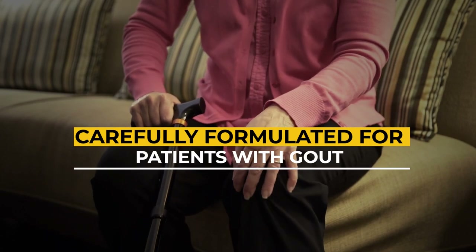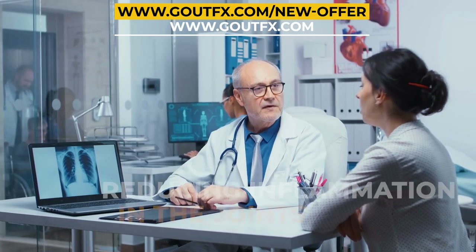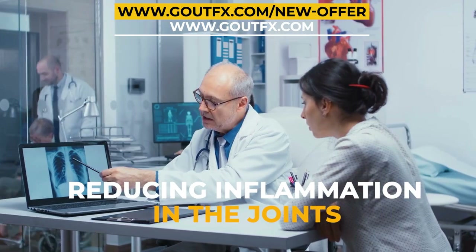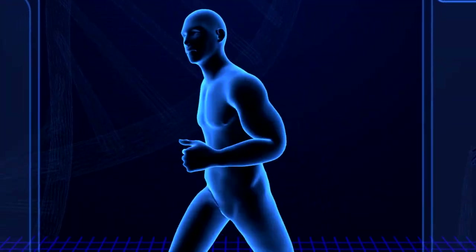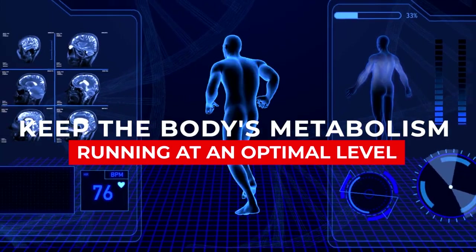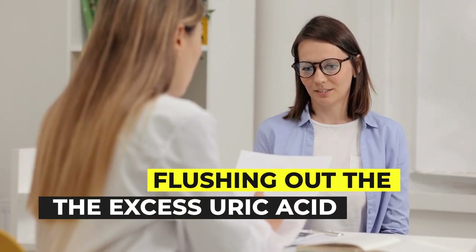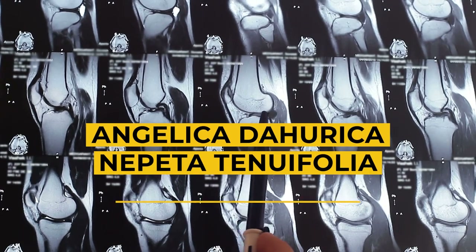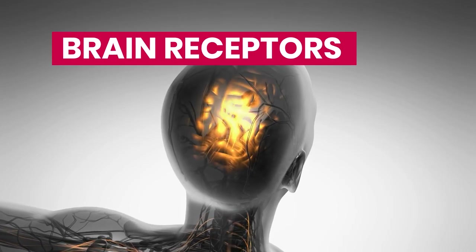Number three: use Gout Effects. Gout Effects is a supplement carefully formulated for patients with gout to help them overcome symptoms of this condition. It primarily works by lowering uric acid levels and reducing inflammation in the joints. Gout Effects contains a combination of 14 rare plants, each possessing a unique ability to keep the body's metabolism running at an optimal level. These herbs together help maintain uric acid levels within normal limits by improving metabolism and flushing out excess uric acid.